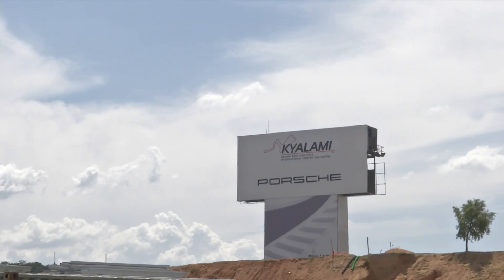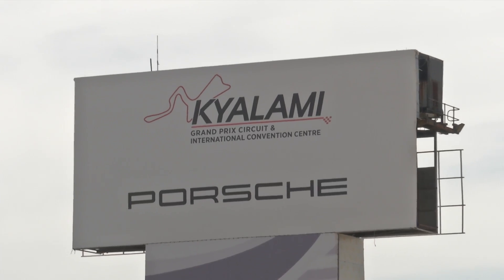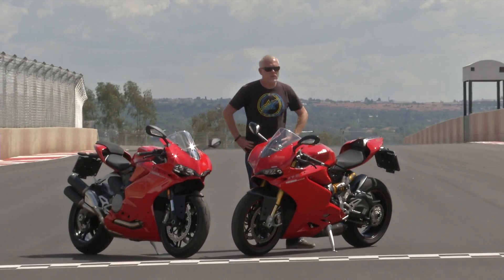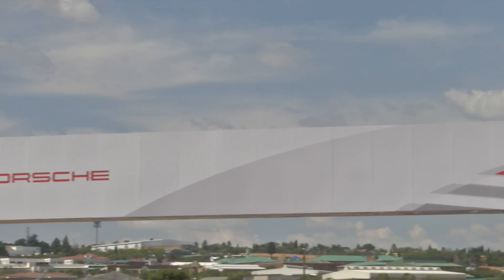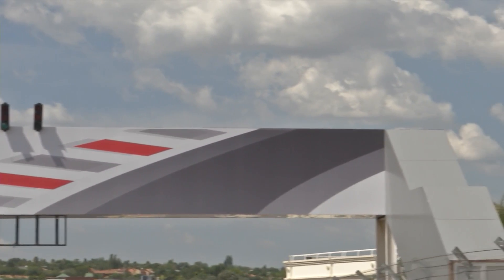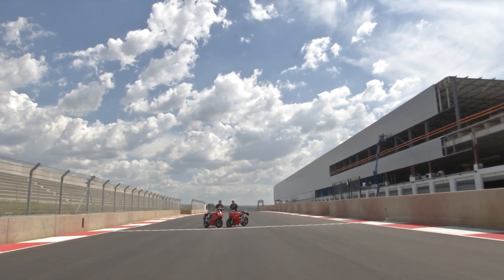This track was bought by Toby Venter. He's the same guy that owns Porsche South Africa and Ducati South Africa — hence we're on Ducatis. At an auction, he paid 205 million rand, plus transfer fees, and then he spent another 250 million rand on the circuit. So, basically, it's more than half a billion rand spent on this track.